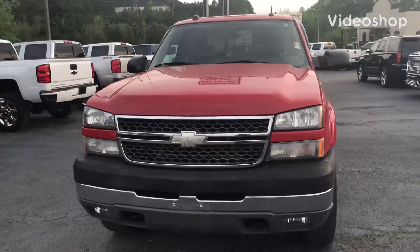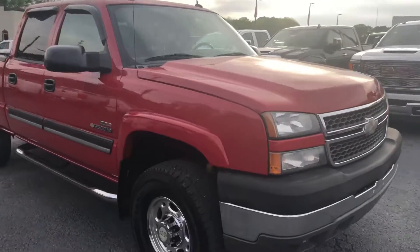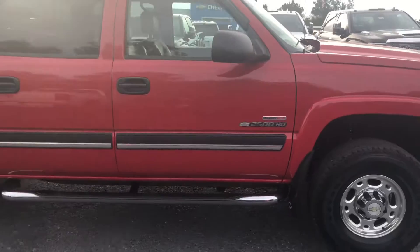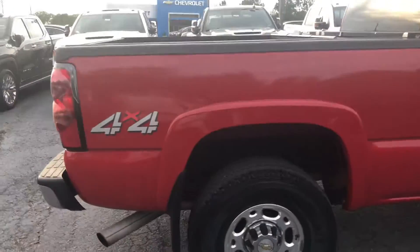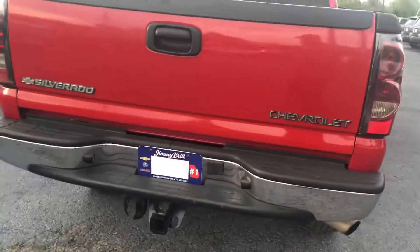Hey Eric, this is Gary Thompson with Jim and Burt Chevrolet. I just want to send you this quick video of this awesome 2005 Chevy Silverado 2500 diesel truck. As you can see, this vehicle is still here and available.